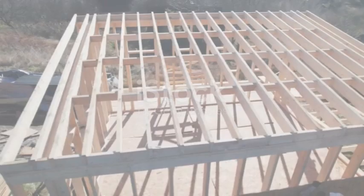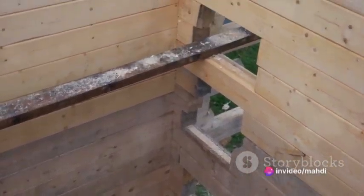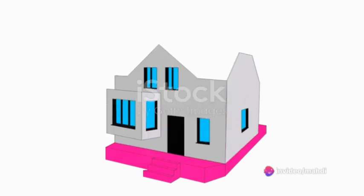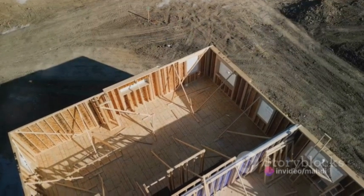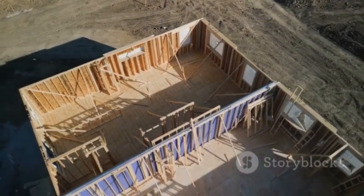Once the design is in place, the next step is to prepare the site. This involves clearing the land, leveling the ground, and laying the foundations. The foundation is the unsung hero of any house — it provides stability, ensuring that the home stands tall and strong against the whims of nature.